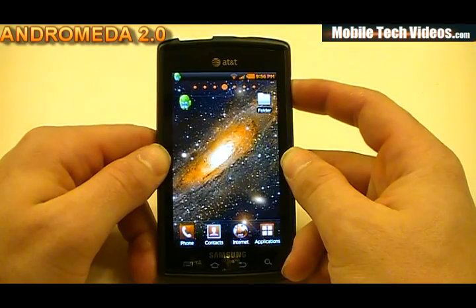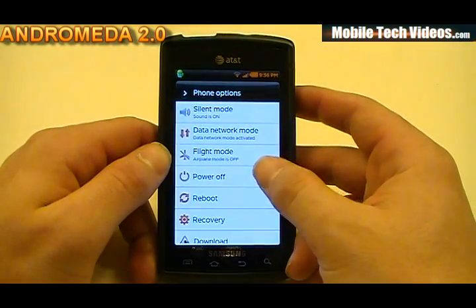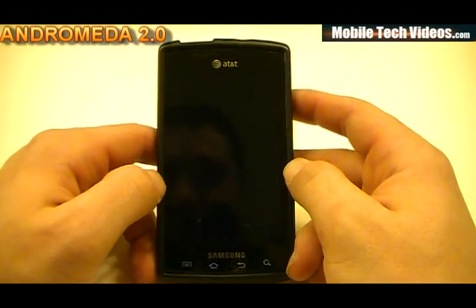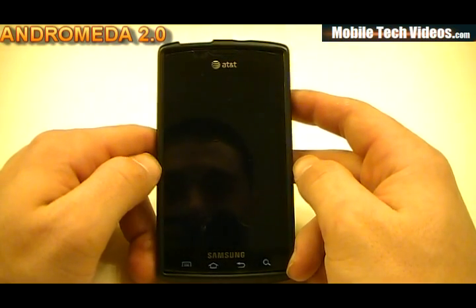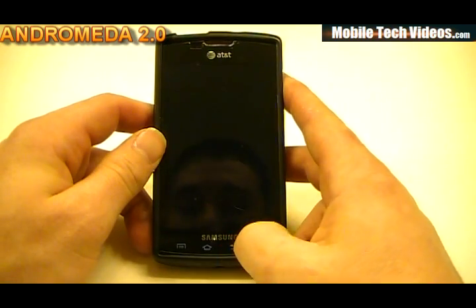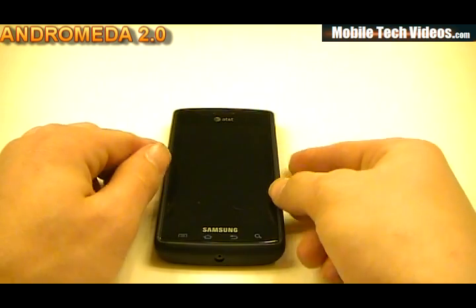I want to show you guys the shutdown animation — it's pretty cool. It's a CRT-based animation, and you get the double shutdown with the Andromeda fade-out. The screen will stay temporarily lit with the capacitive buttons, and those will turn off once the phone is off.